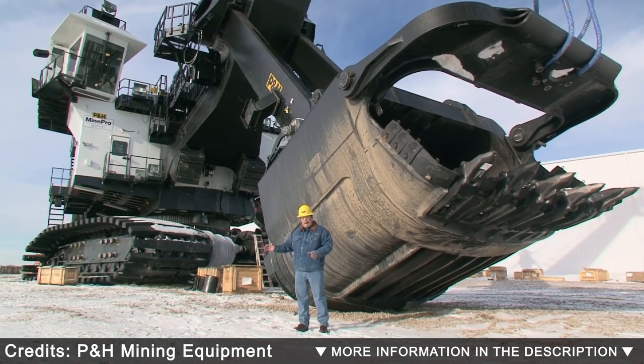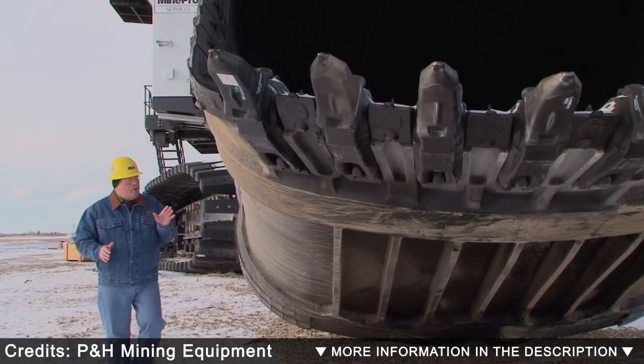It is equipped with control and safety systems. It has a digging radius of 75 feet and a dump height of 29 feet.